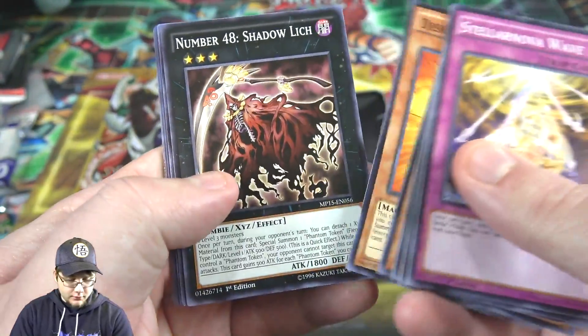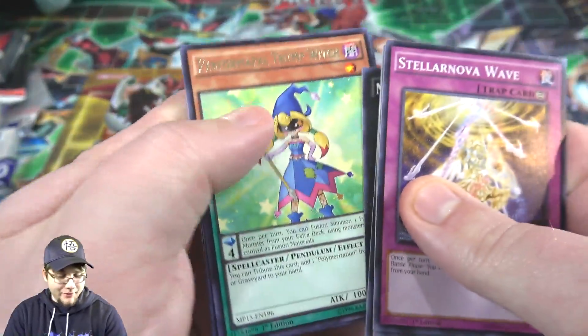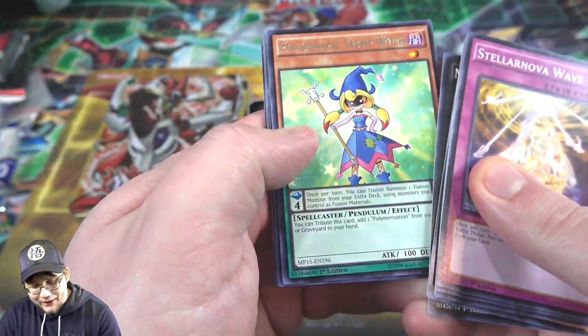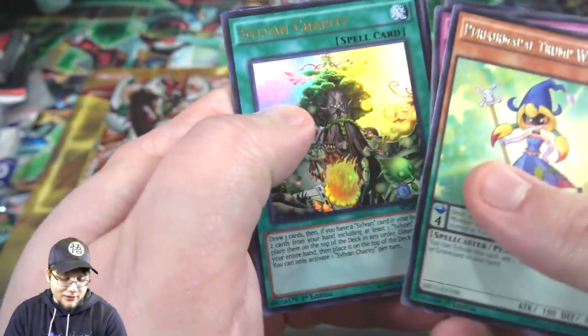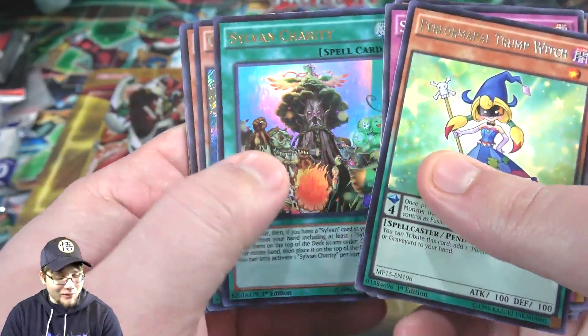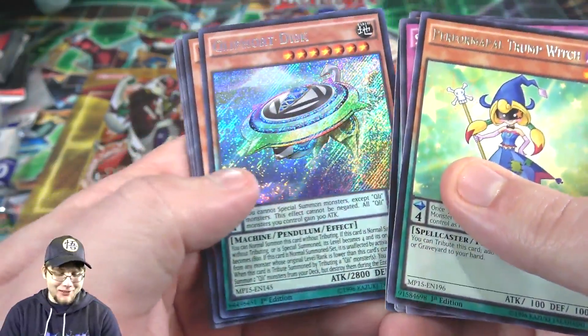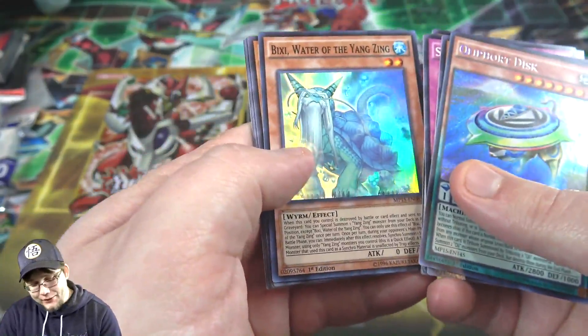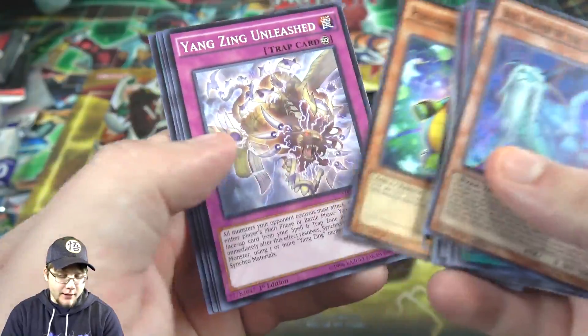Super heavy. Let's see. Number 48. Upside down — maybe they're all upside down, we'll see. We have Performapal Trump Witch. Okay, just the only one that's going to do that to me. Sylvan Charity for Ultra Rare. Then we actually got Qliphort Disc, Secret Rare, which looks really cool — it's a secret. And then also we got Bi'an, Water of the Yang Zing. So actually I want the Yang Zings as well. Not bad.